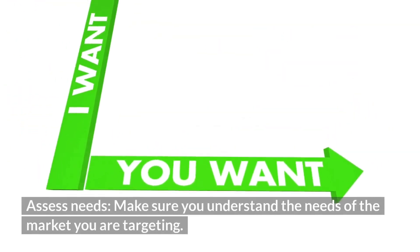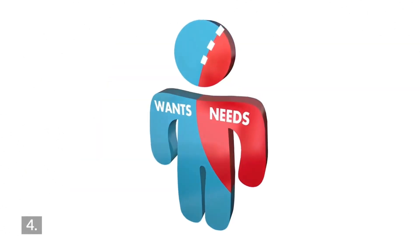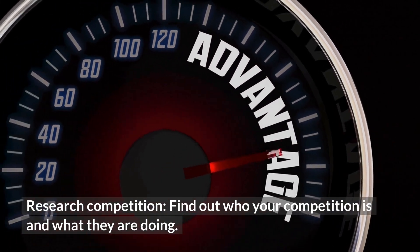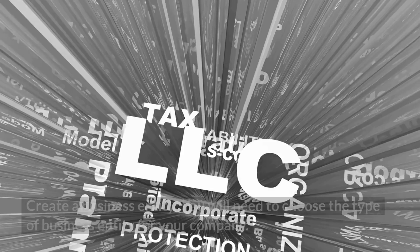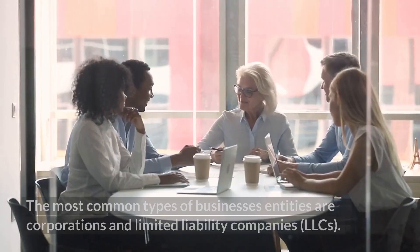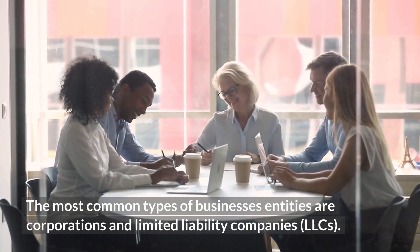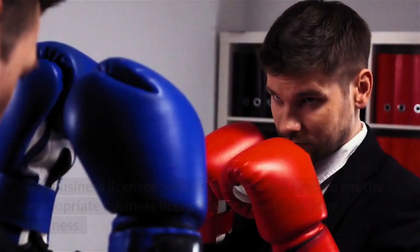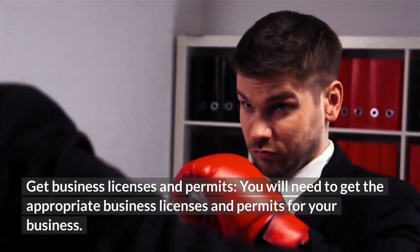How To Start A Rental Car Business. To start a rental car business, you will need to do the following. Step 1: Business Niche or Idea — choose the type of rental car business you want to start. Step 2: Research Product or Service — do some research on the product or service you will be providing. Step 3: Assess Needs — make sure you understand the needs of the market you are targeting. Step 4: Research Competition — find out who your competition is and what they are doing.